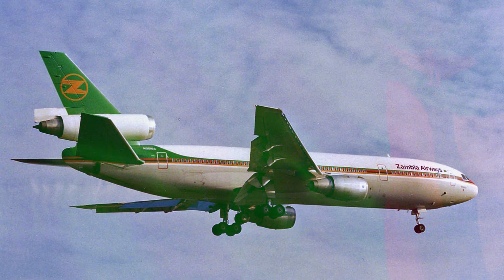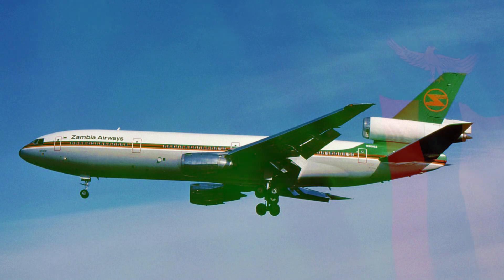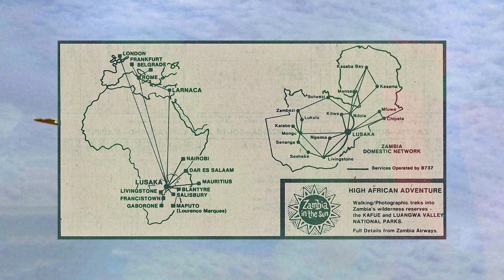Initially, this DC-10 was acquired by Zambia Airways on July 30th, 1984. While there, it was painted in a very colorful cheat line along the windows, with a green tail and the company logo emblazoned in gold.